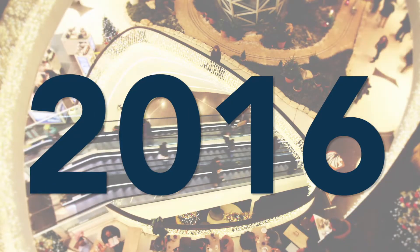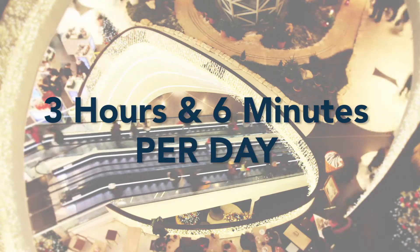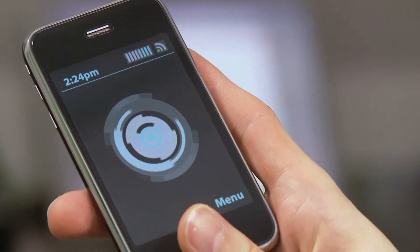In 2016, American consumers spent an average of 3 hours and 6 minutes per day on their mobile phones. 2 hours and 47 minutes of that time was spent using apps.